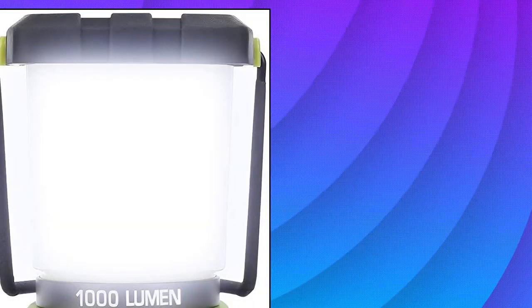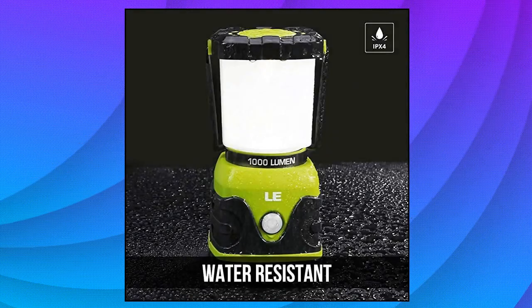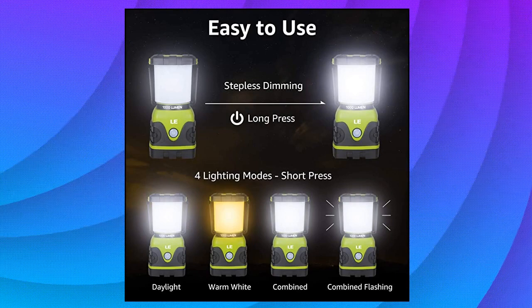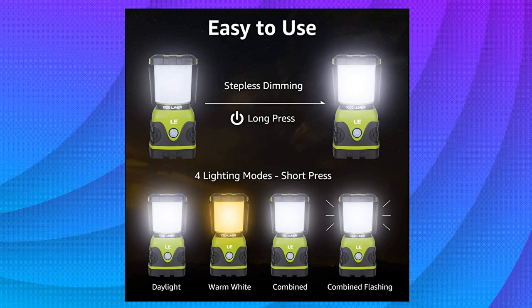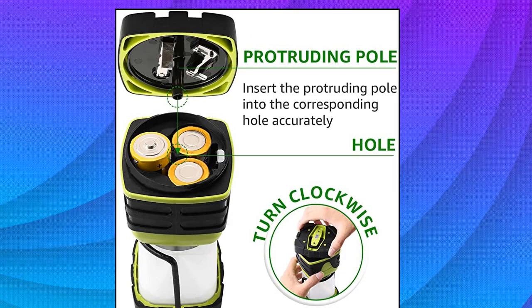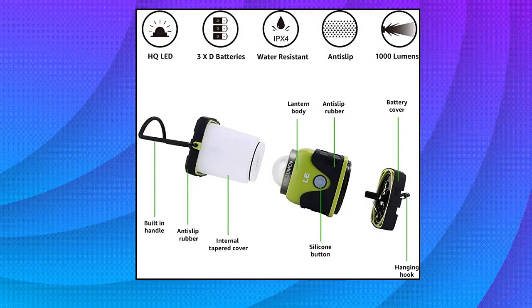Le LED Camping Lantern. Long press the button to adjust brightness up to 1000 lumens, suitable for reading or to illuminate the whole space. Short press the button to switch light modes: daylight white, warm white, full brightness, and flashing. Powered by 3 pieces of alkaline batteries, it can last 12 hours even under 1000 lumen brightness setting. Not rechargeable.